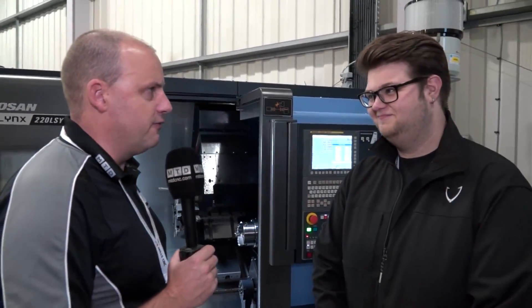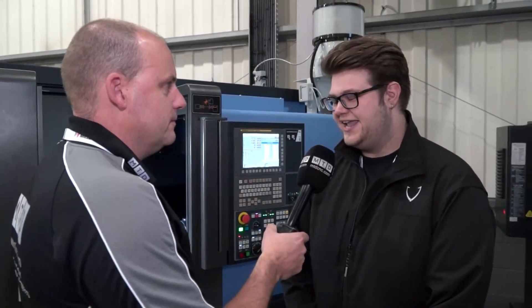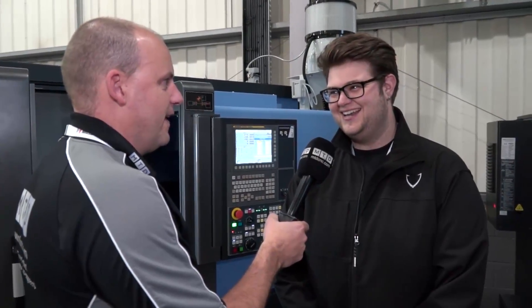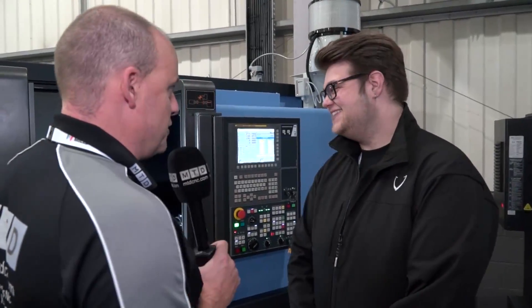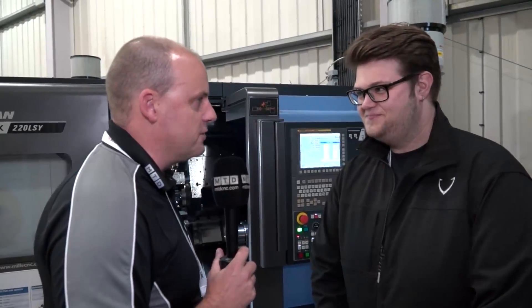At MTD we always like to get a good story when we're out and about travelling around. You've just purchased a Doosan machine from Mills CNC — firstly, tell us the machine that you bought. So we just bought a 220LSY, which is exactly this machine here. You did a lot of extensive research — what started you on this journey to buy a Mills machine?